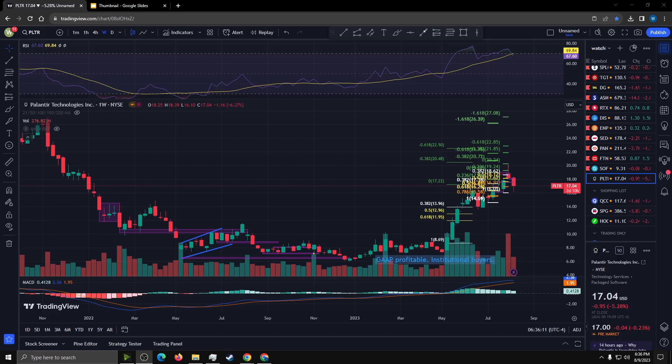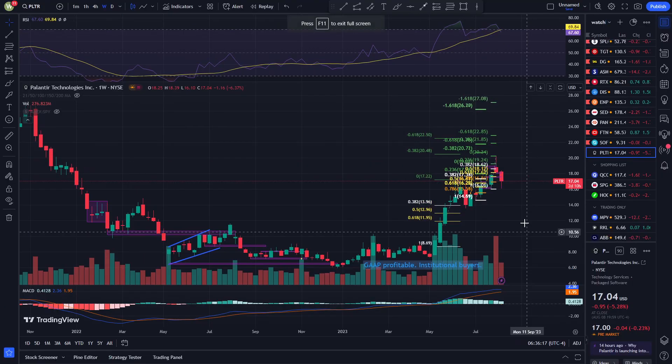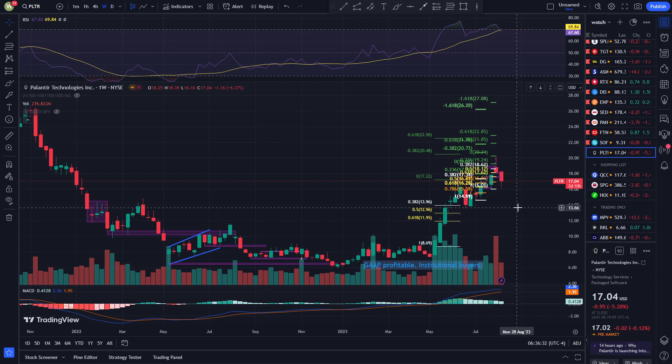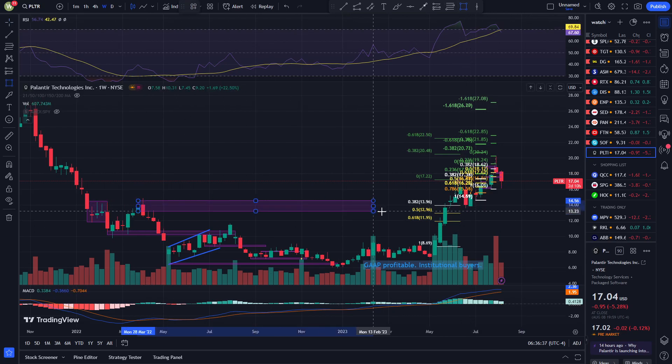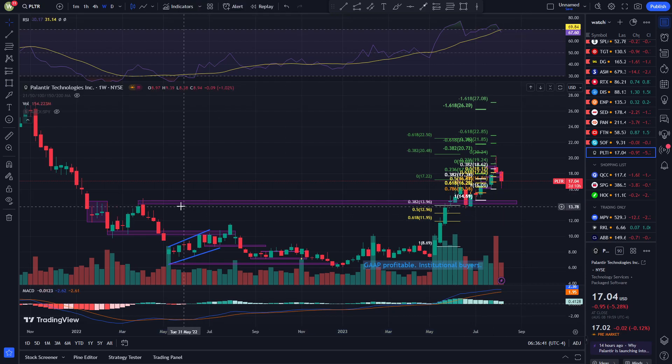Hey, what's up guys, welcome to Panthea's technical analysis for August 9th, 2023. This is going to be a weekly chart — normally I don't do this on the daily technical analysis, I normally do this on technical recap. The reason I want to do this is because I saw a technical analysis from Coach Investor over at YouTube, shoutout to Coach Investor, who pointed out that there might be a support here at $14, and I do tend to agree with that.